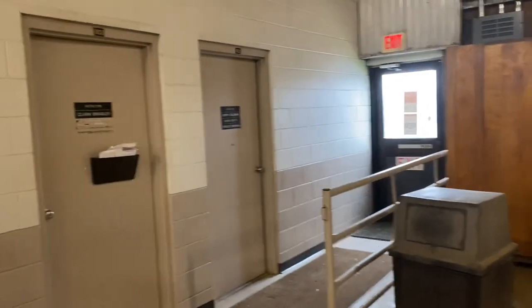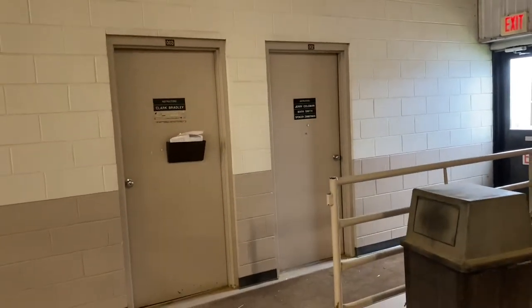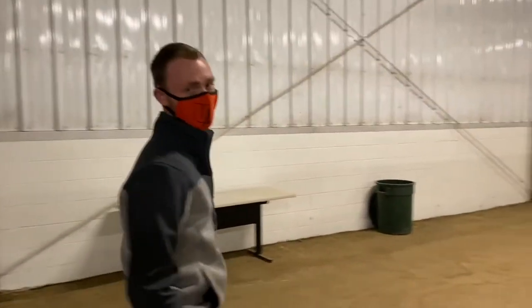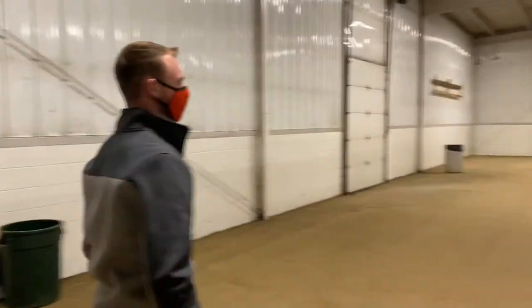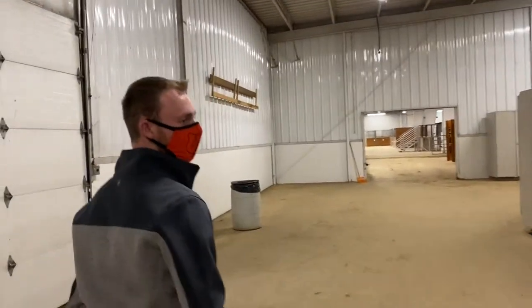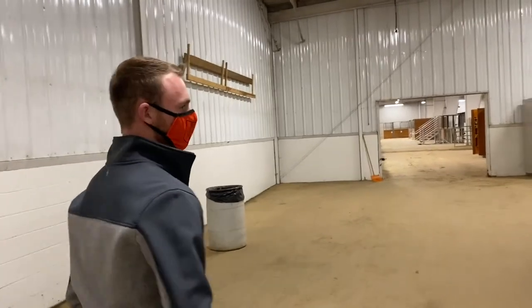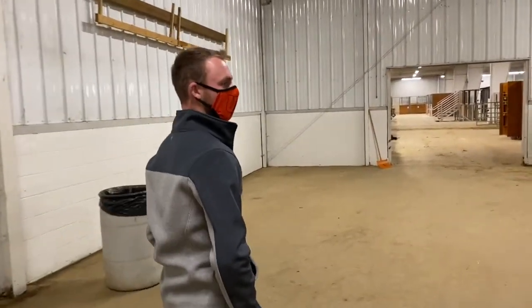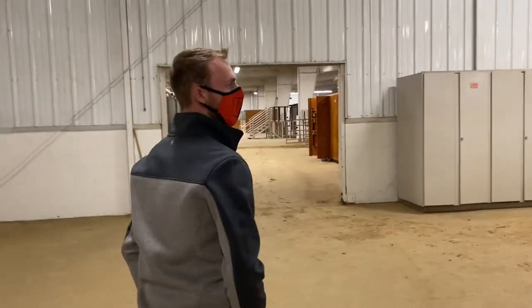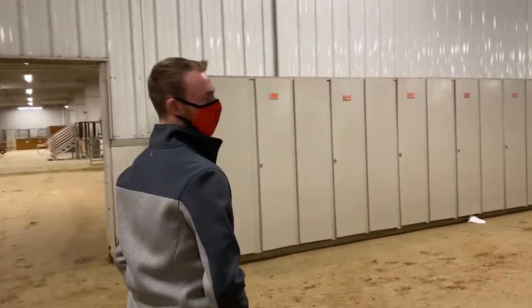Right here we have our staff offices. They're pretty small actually, because a lot of our faculty and staff members are going to be out in the arenas with you — teaching you riding, riding their own horses, and really being involved in the program. Along this wall we have some storage area for our horse show teams. The ranch horse team gives you one horse for the semester and you'll progress with that horse, showing ranch events, cattle sorting, cutting, and all kinds of things.